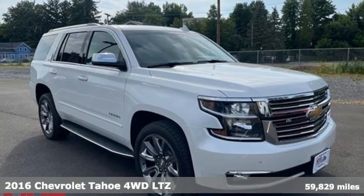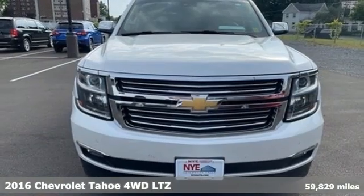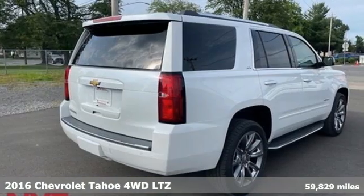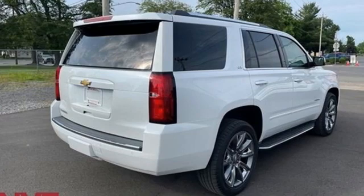It's a 2016 Chevrolet Tahoe. This award-winning SUV is where premium style and purposeful capability collide. It's well equipped with the features you need.